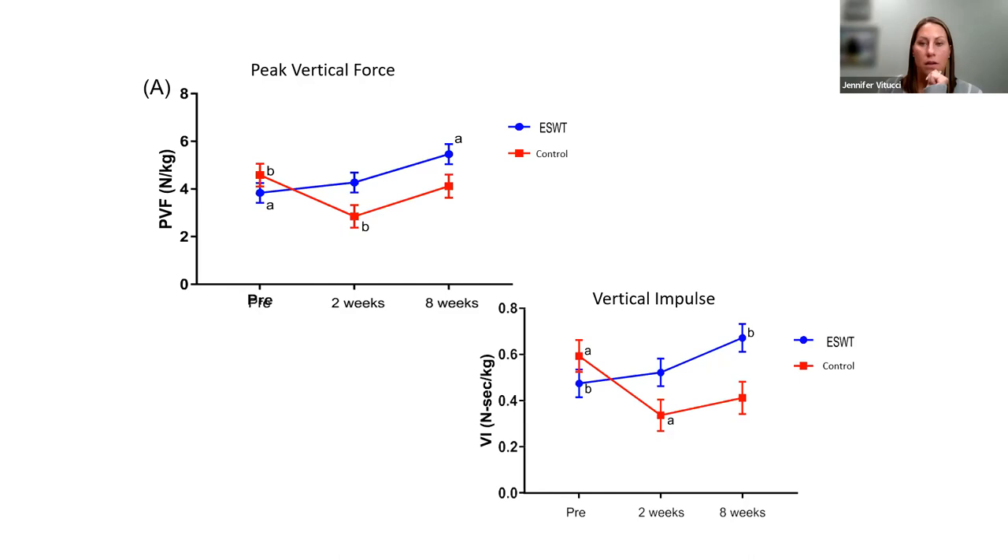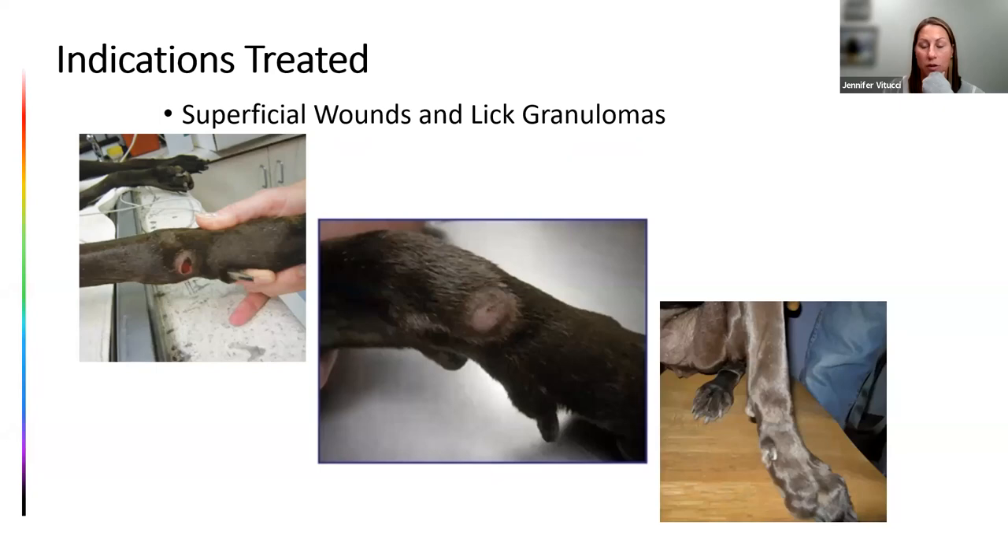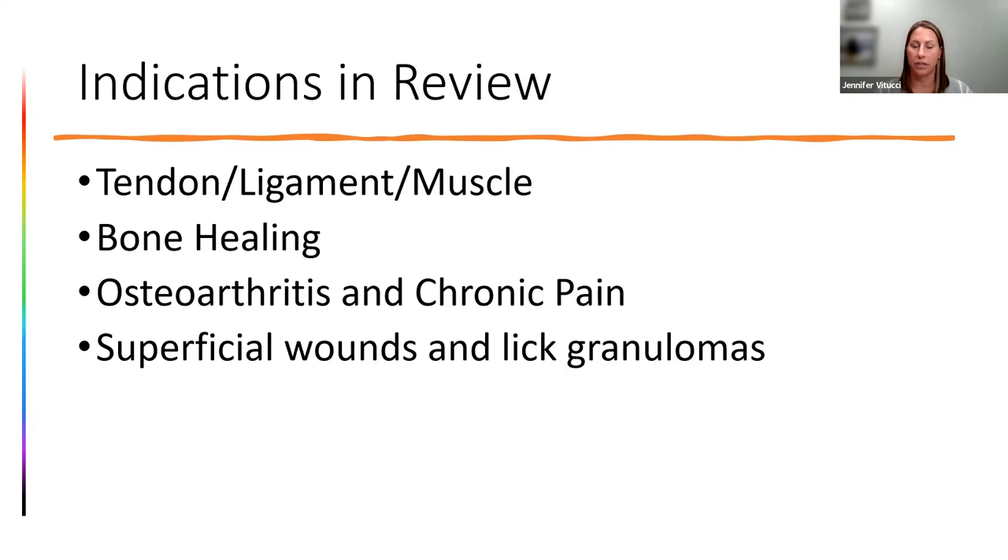Last indication: superficial wounds and lip granulomas. Any sort of infected, older, or degloving wound can benefit from shockwave. It works exceptionally well for lip granulomas. A case from Dr. Pam Nichols in Utah showed a lip granuloma that had been present for 13 months. After one shockwave treatment there was visible improvement; after two treatments it was resolved. A year later it had not returned. Shockwave is very effective at re-initiating the healing process in those lip granulomas and chronic wounds.